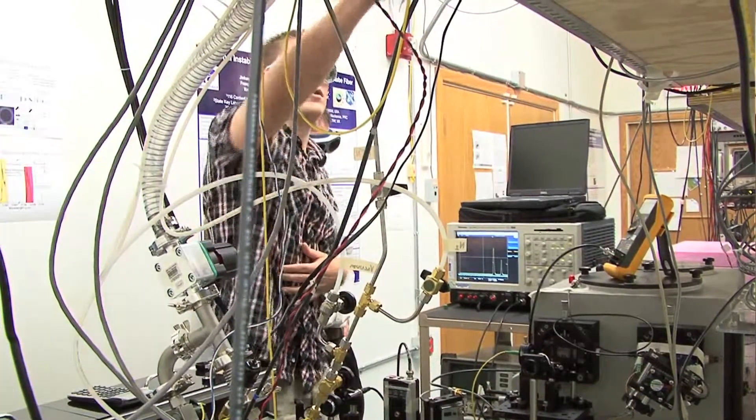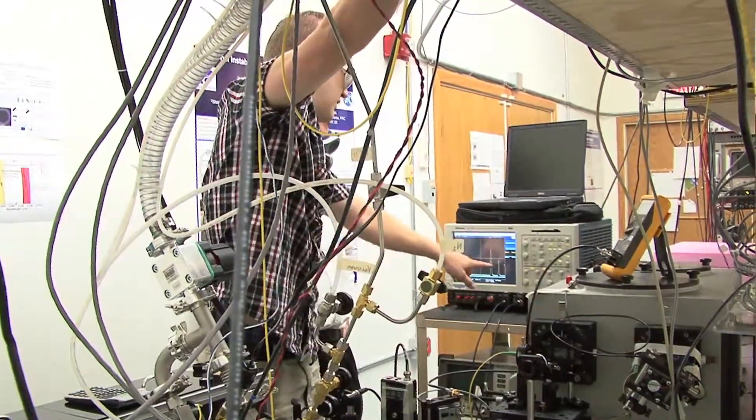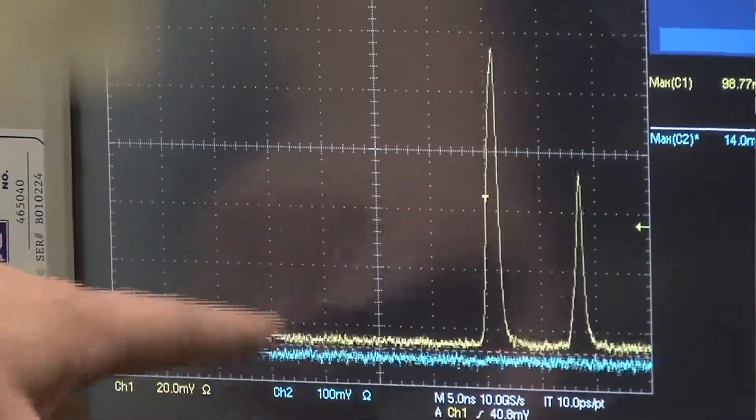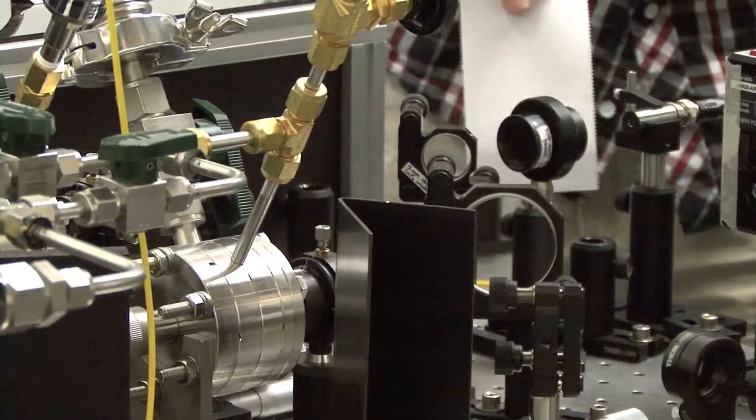We're pumping this laser in the near-infrared at 1.5 microns. This is a light wavelength that is just invisible to the human eye.